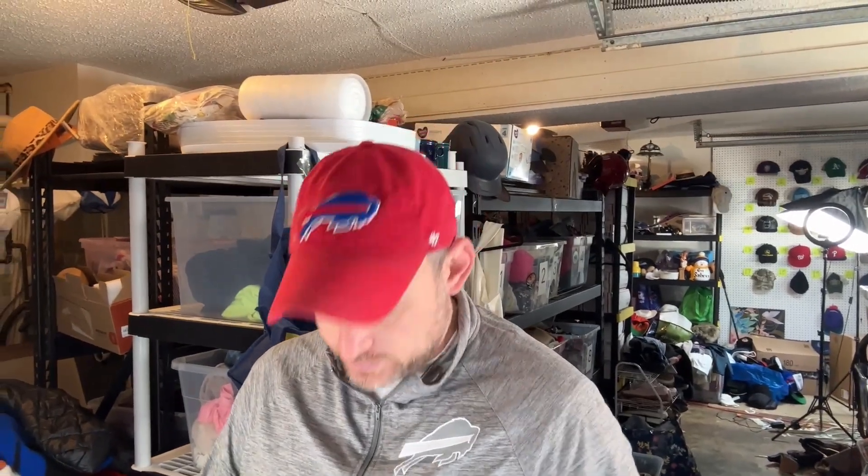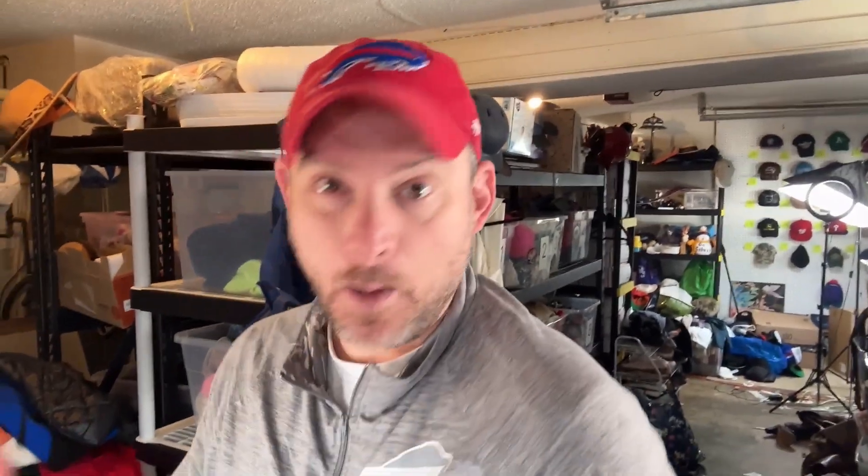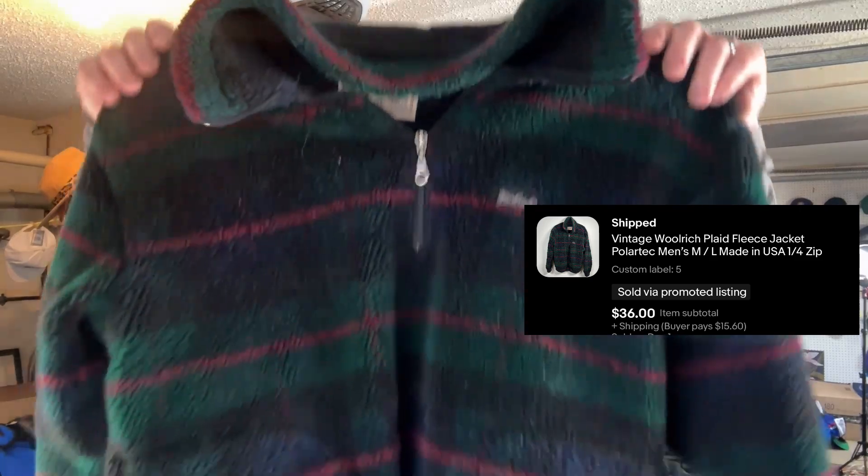To educate you on some brands: Theory is a great women's brand that Frizzy loves to pick up. Janie McLaughlin — Woolrich is a bread-and-butter brand that typically does well on the men's side, and this vintage Woolrich quarter zip is heading out for $36. We also have these Wrangler jeans picked up at the bins for about three bucks — originally $9.99 — and they're selling for $25, new with tag.